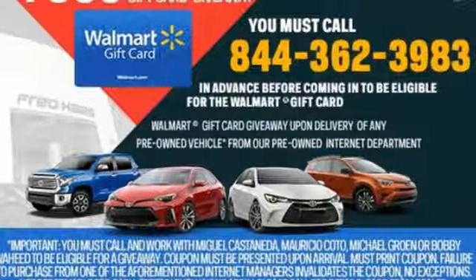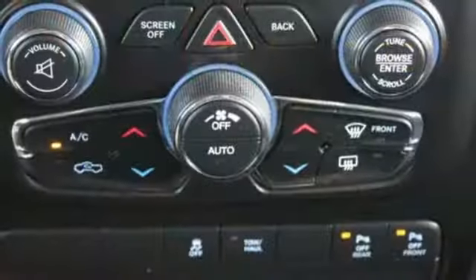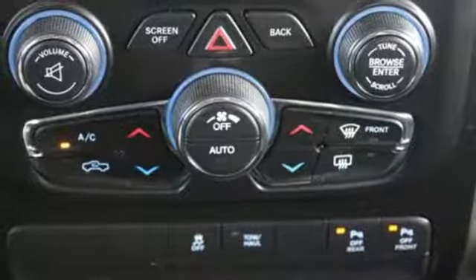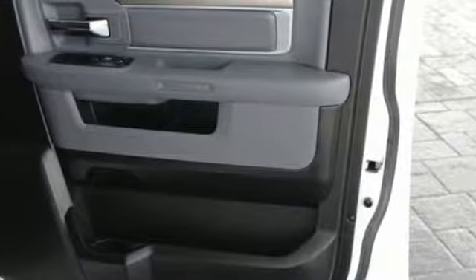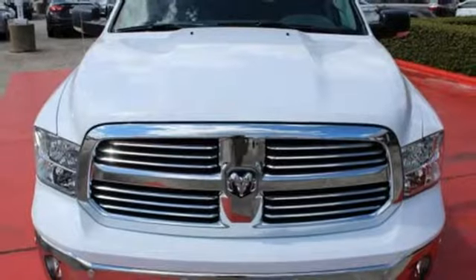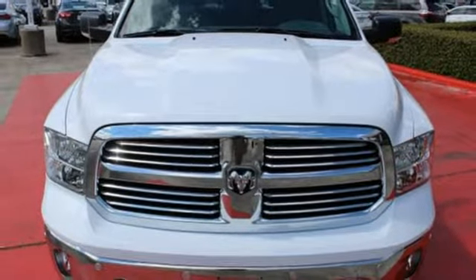You'll find a tilt steering column, audio input jack, and media hub to help make the drive truly yours. All of this is wrapped in the evolved strength and capability you've come to expect from Ram. Take this Ram 1500 to work today.